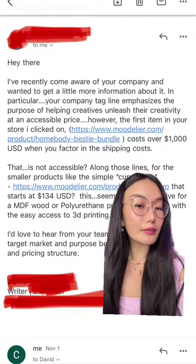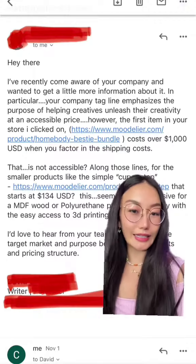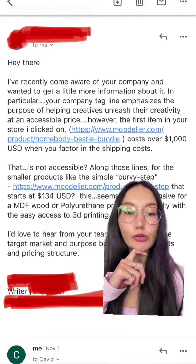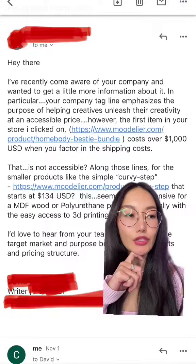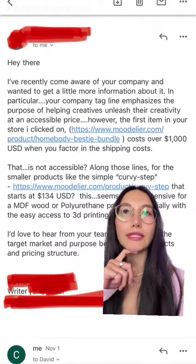Then he talked about one of our products called Curvy Step. He said it's $134 and that's insanely expensive for MDF boards. So I actually did a bit of research on this person — he shoots mostly portraits, with no sets, no props, and no objects involved in his shoots.